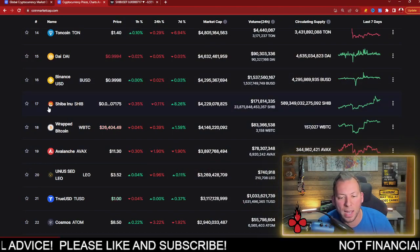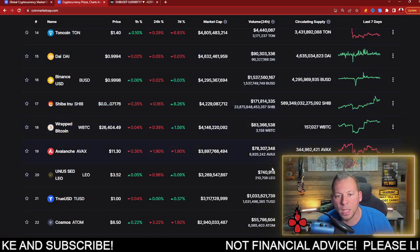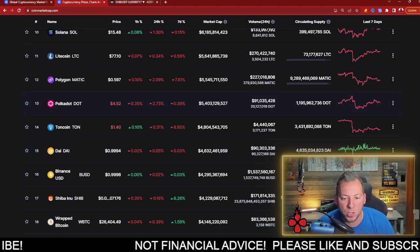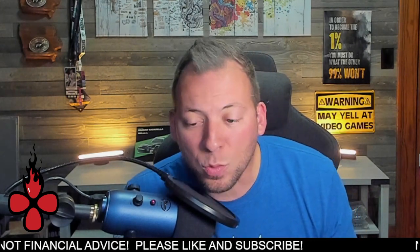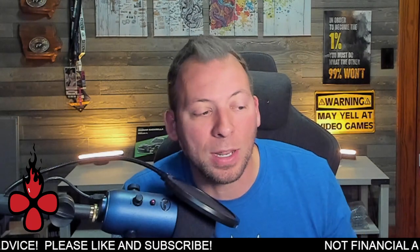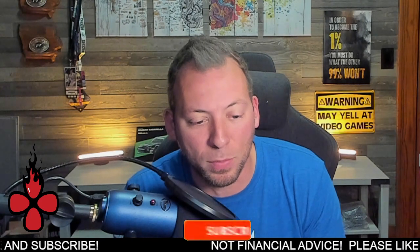Shiba Inu is currently sitting at the 17th spot in market cap rankings, but it's very close to flipping BUSD and DAI again. It can work its way up through here if there are some more good days stacked on top of each other, especially if the global market continues to do what it's been doing as of late.